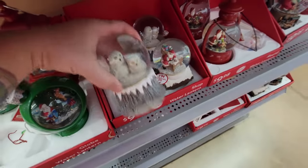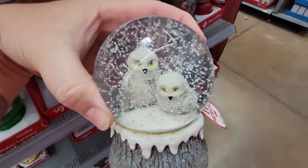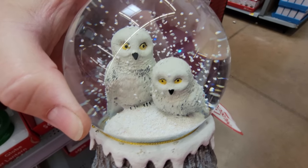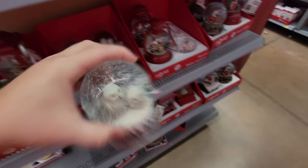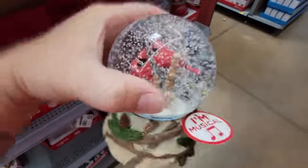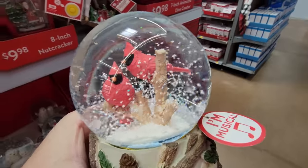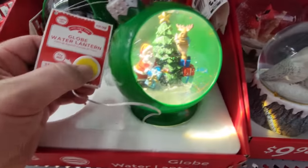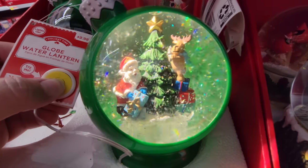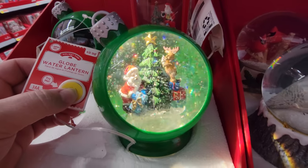More snow globes. We have owls — you just want to stop and listen to the music. We have cardinals here — that is awesome. I love snow globes. And look at this one — it's another water lantern, and you can see the thing in the bottom that's spinning to make all the sparkly snow fly around. That is pretty awesome.